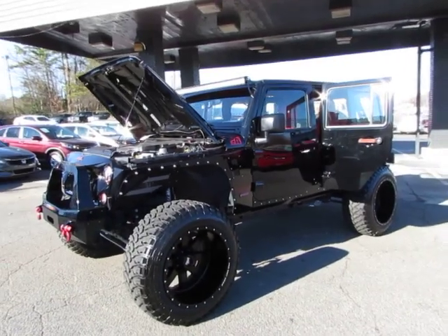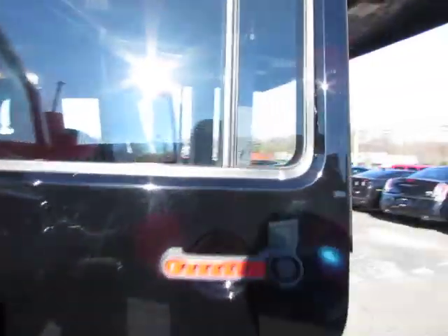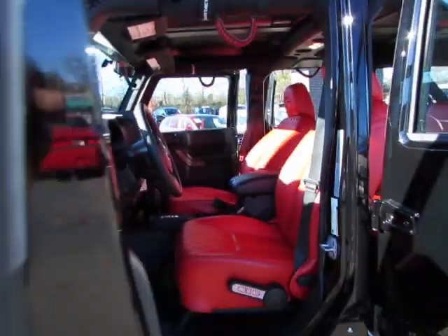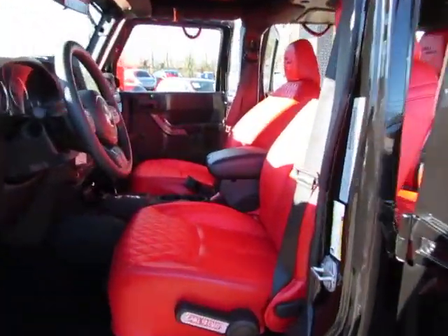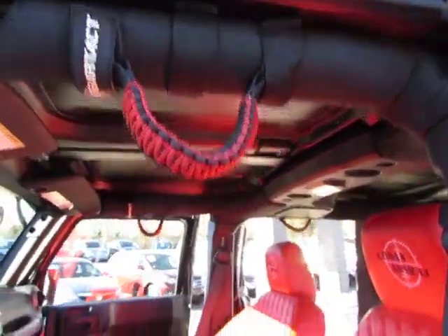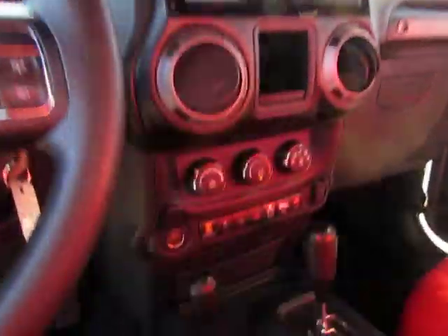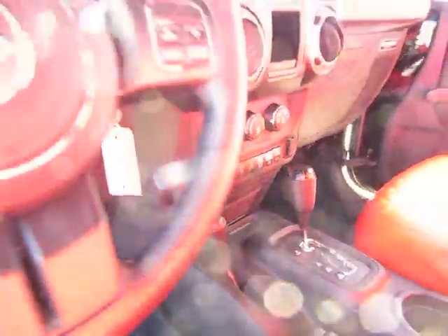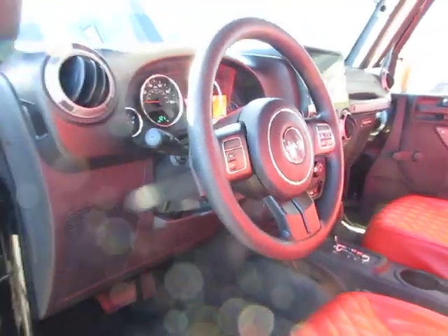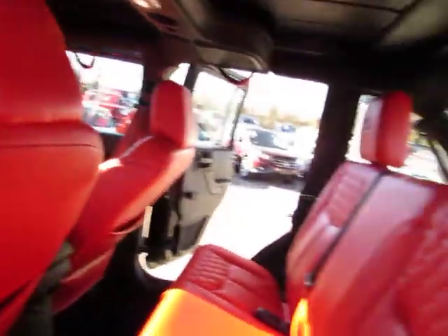Here at Auto Selection Charlotte, we have a treat — this is a black 2017 Jeep Wrangler. It's customized with a V6 3.6 liter engine, red leather interior, grab bars, a custom screen, automatic transmission, and fingertip audio controls.